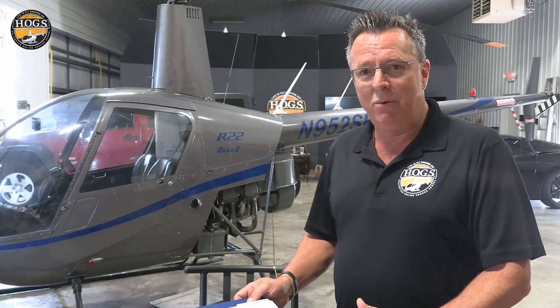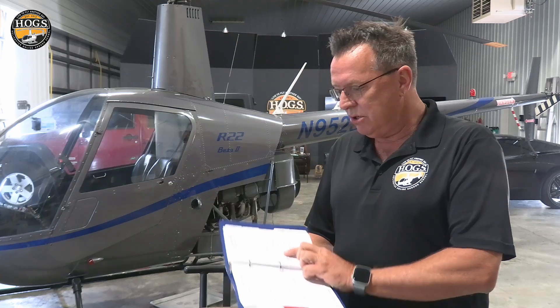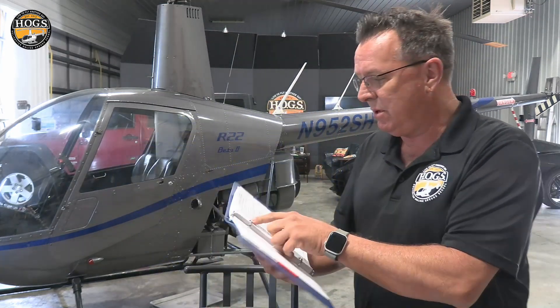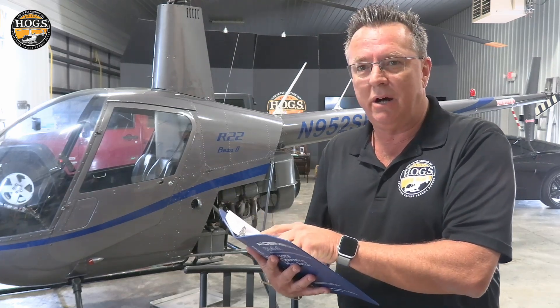Then they try to argue with me and tell me their instructor taught them that. Well, your instructor is going to contradict the POH — the pilot's operating handbook — which says immediately enter autorotation.